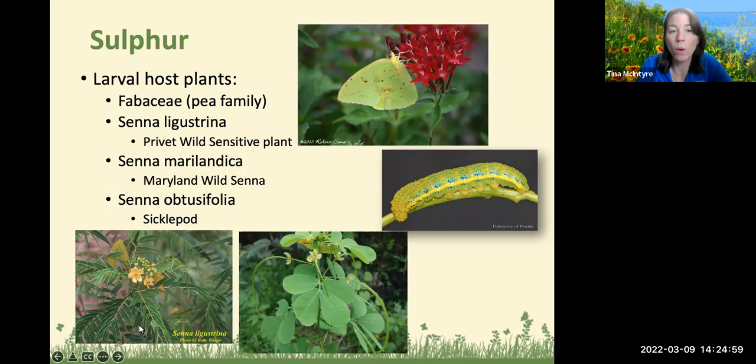We have Senna ligustrina, the privet wild sensitive plant — it's called 'sensitive' because in the heat of the day it gets a wilty look and then comes back to life; it has pinnate leaves and fixes nitrogen, which is great for your garden. We also have Senna marilandica, the Maryland wild senna, which has a little more of a broad leaf. And then Senna obtusifolia, the sicklepod. Various types of Sennas are going to be great. The caterpillars are going to eat the leaves — don't freak out, that's why we plant butterfly plants.